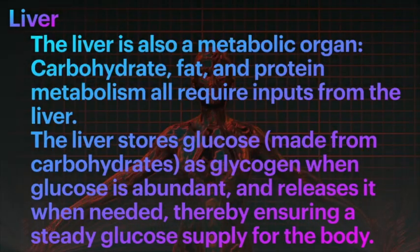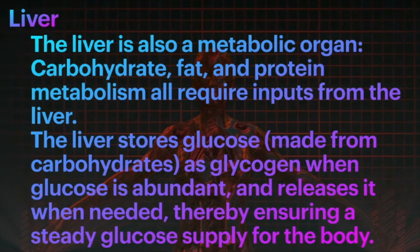Did you know that the liver is also a metabolic organ — one of the body's largest metabolic organs? It is of course one of the body's largest glands as well. Carbohydrate, fat, and protein metabolism all require inputs from the liver.